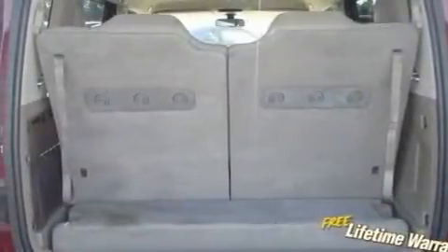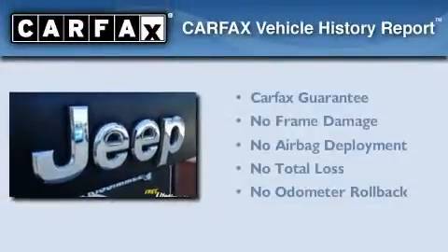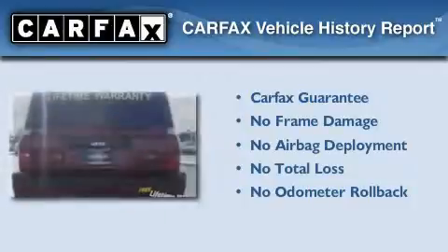Additional features include a low-tire pressure indicator, a rear window defroster, and satellite radio. Not to mention that this Jeep qualifies for the Carfax buyback guarantee.